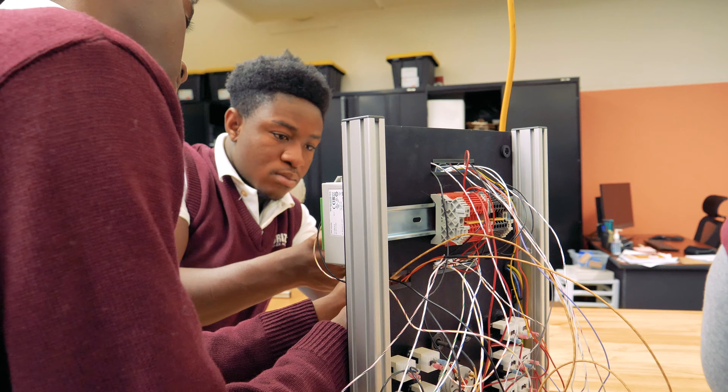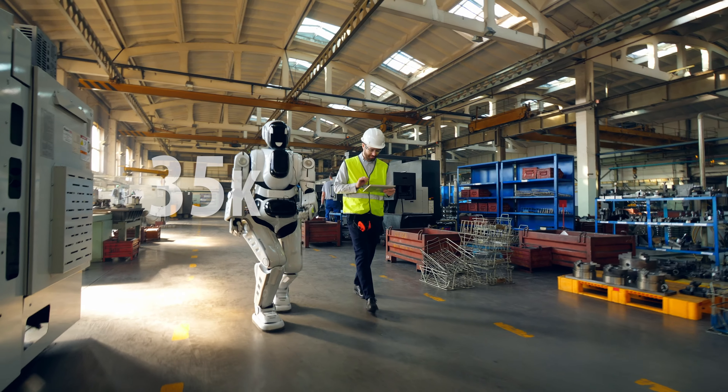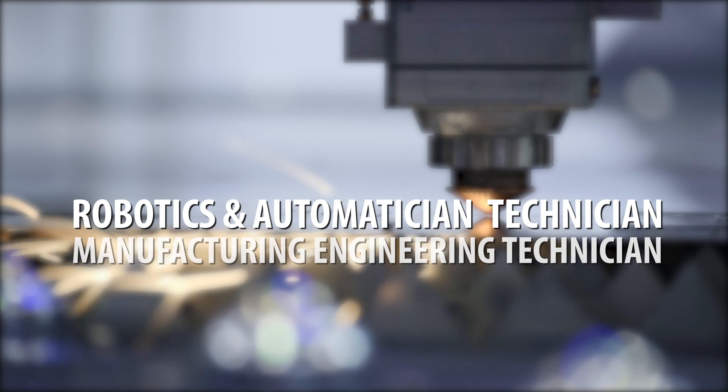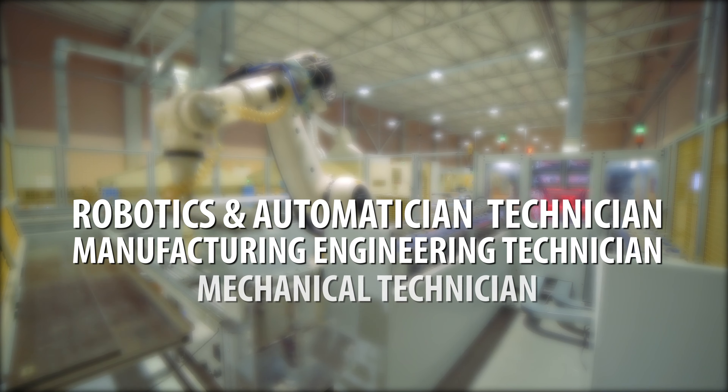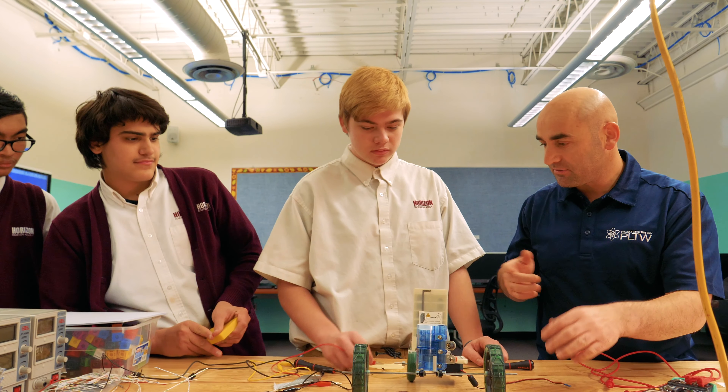Career opportunities upon graduating high school include positions with an average annual salary starting from $35,000, such as Robotics and Automation Technician, Manufacturing Engineering Technician, Mechanical Technician, and Maintenance Technician.